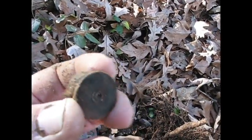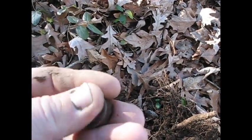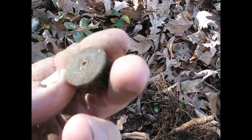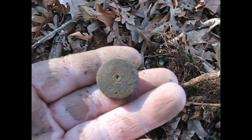Now there's another shotgun shell. It's not like that old one I found last time I was out here, but it could be pretty old. I don't know. I'll keep going.